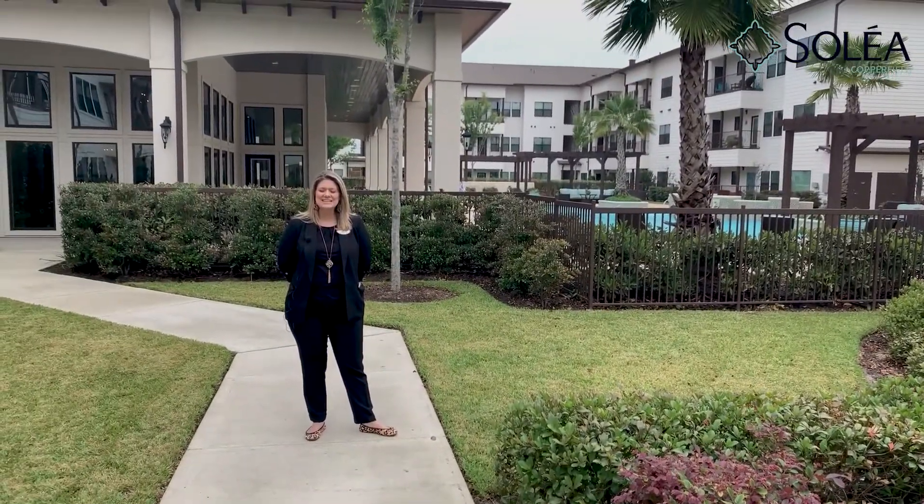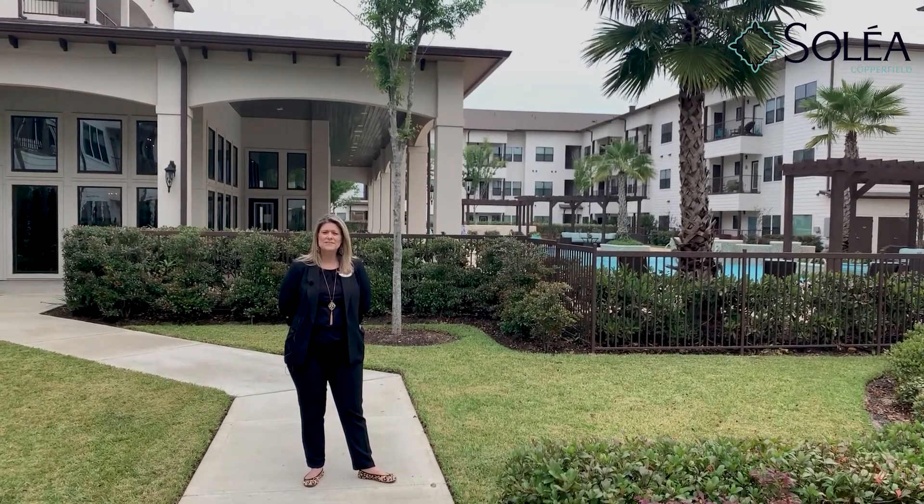Thank you for taking a tour with me of Solea Copperfield. I would love to show you in person.